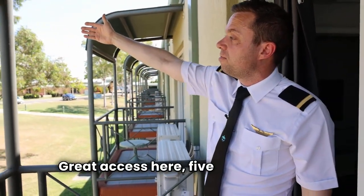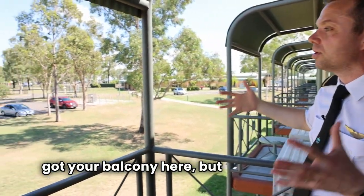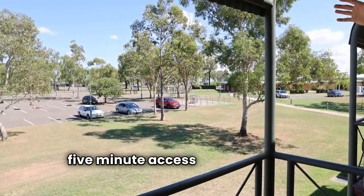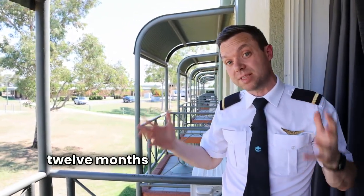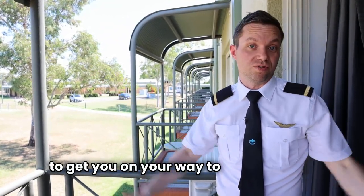Great access here — five minute walk and you've got the training facilities. You've got your balcony here, and going straight from your accommodation, the pool, the gym, five minute access to the training facilities. So there it is — Pilot Academy Tamworth. It's a really well-balanced environment to ensure that your 12 months here is going to give you maximum success to get you on your way to your dreams.